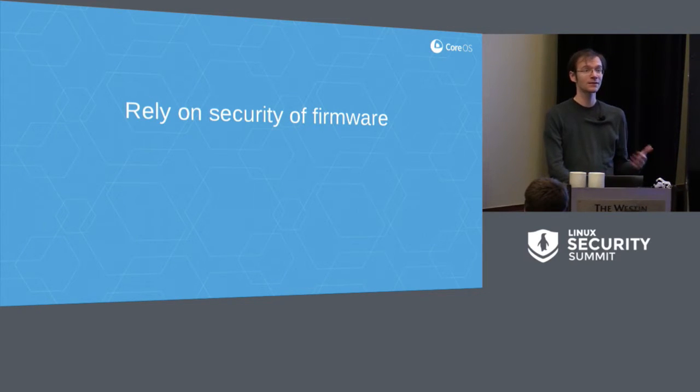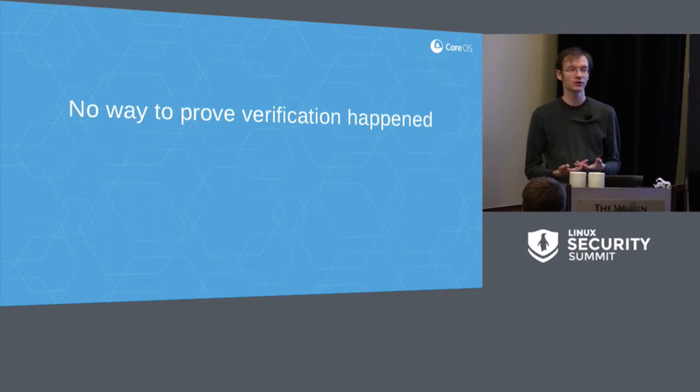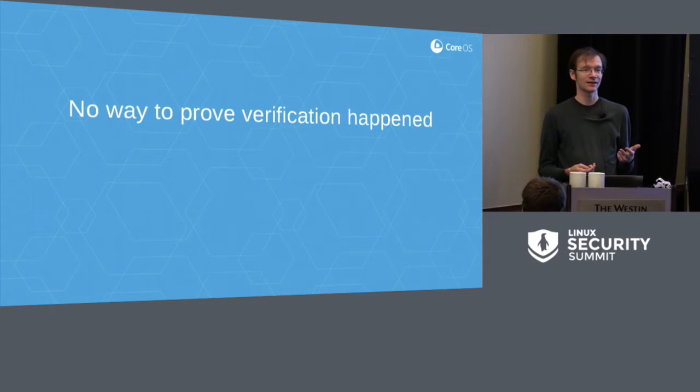There's also the issue that there's no way to prove that verification happens. The only thing doing this validation is the prior stage of the boot process. Once you're running a kernel, you can't ask that kernel whether it booted in a verified manner, because if someone was able to boot an unverified kernel, they could have just modified the kernel to lie to you about that. And suddenly you're happily sitting there running something that says, yes, I booted securely, when it's actually not secure.